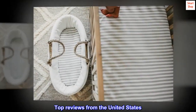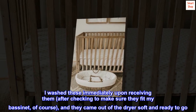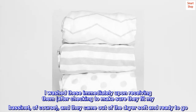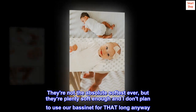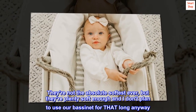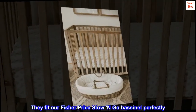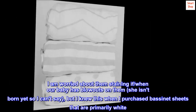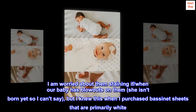Top reviews from the United States. "Cute and Soft" — I washed these immediately upon receiving them, after checking to make sure they fit my bassinet, of course, and they came out of the dryer soft and ready to go. They're not the absolute softest ever, but they're plenty soft enough and I don't plan to use our bassinet for that long anyway. They fit our Fisher-Price stow-and-go bassinet perfectly. I am worried about them staining when our baby has blowouts on them — she isn't born yet, so I can't say. But I knew this when I purchased bassinet sheets that are primarily white.